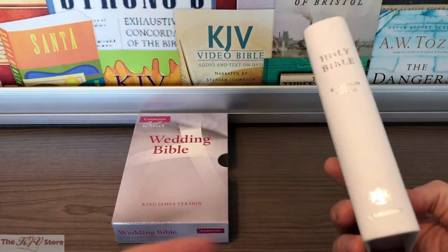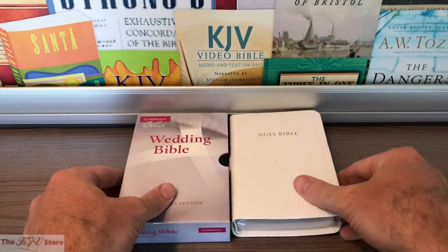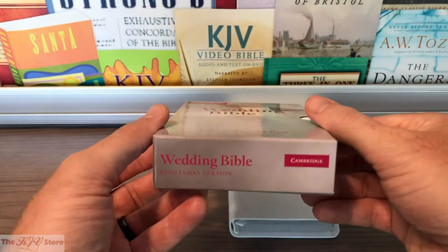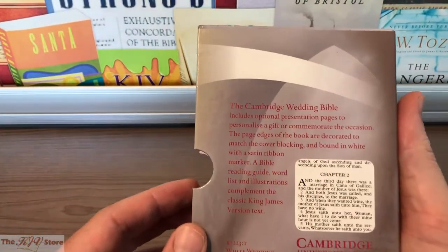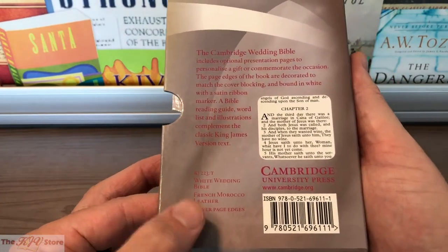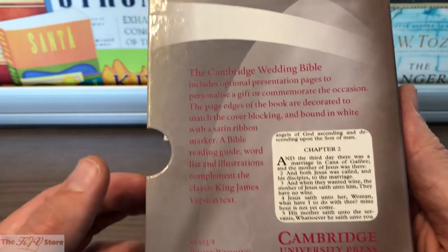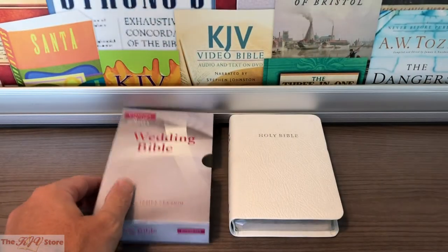We're going to take a closer look at the inside features and see that Smyth-sewn binding. This is also the slipcase it comes with — Cambridge Bibles, the Wedding Bible, King James Version. On the back of the slipcase we're seeing some of the features already mentioned, and there's an example of the text — it's a seven-point font from Cambridge, which certainly is not bad on such a compact-sized Bible.